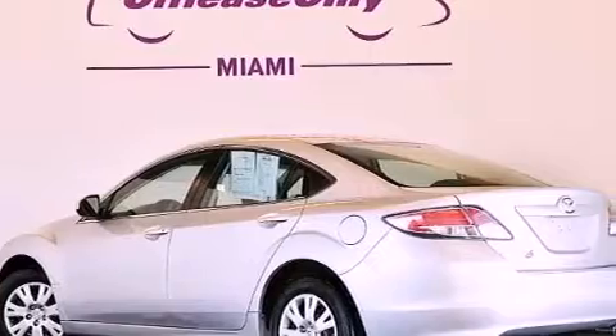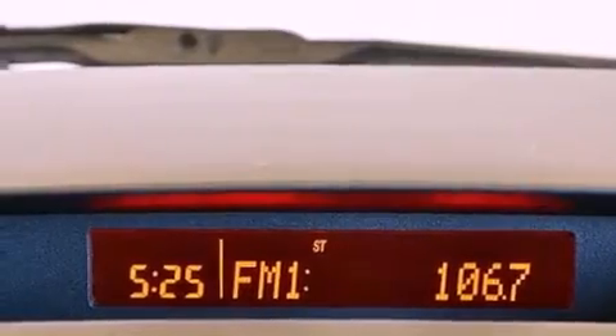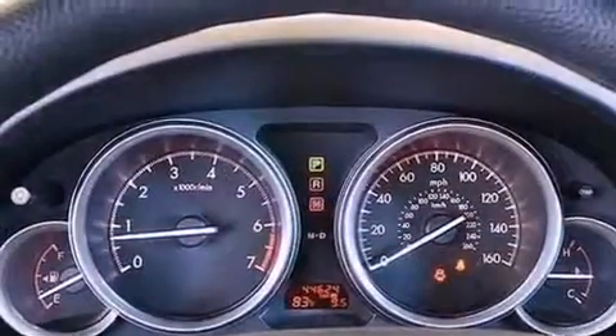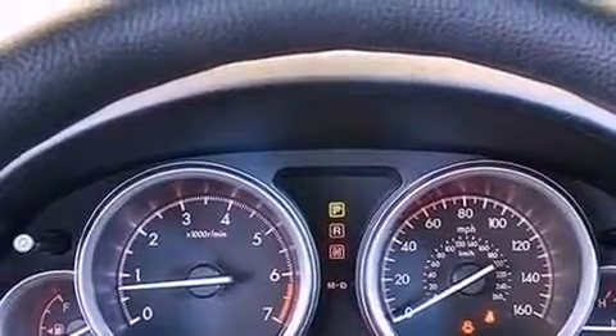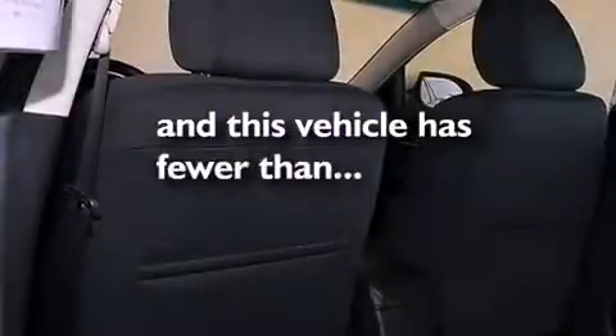The following features are also included: air conditioning, cruise control, full power accessories, variable valve timing, an illuminated driver's side vanity mirror, front and rear floor mats, 12-volt power outlets, an anti-lock braking system, a rear window defroster, and this vehicle has fewer than 45,000 miles on the odometer.